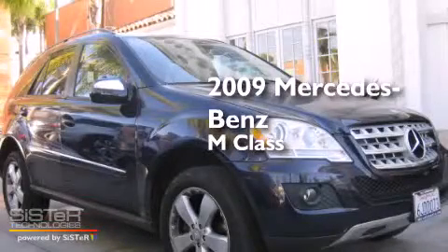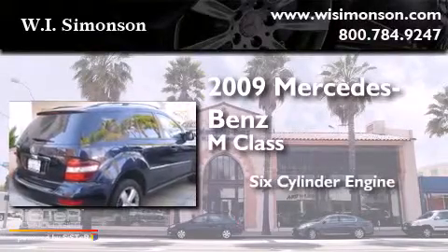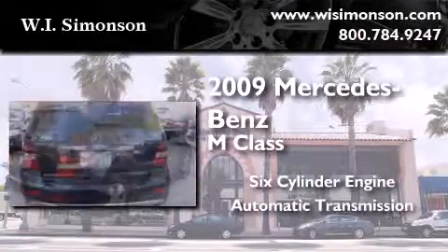This is a certified pre-owned 2009 Mercedes-Benz M-Class. It features a six-cylinder engine and an automatic transmission.